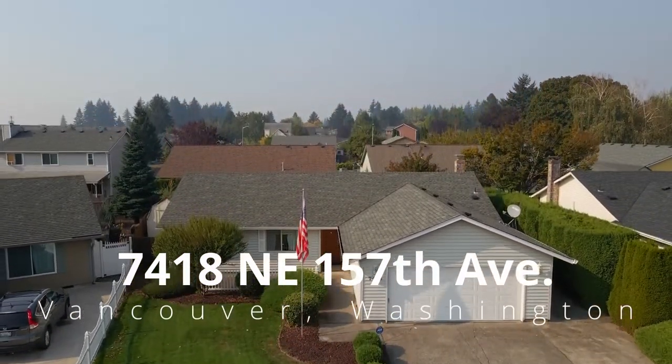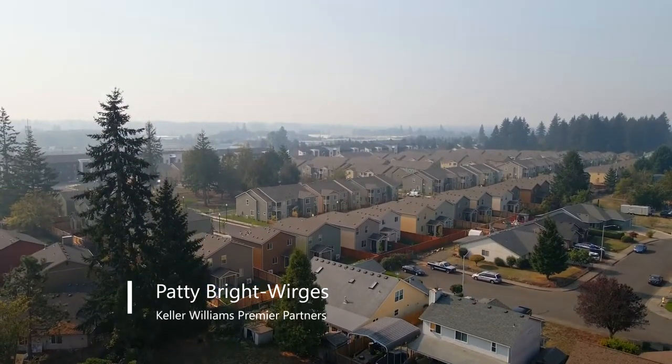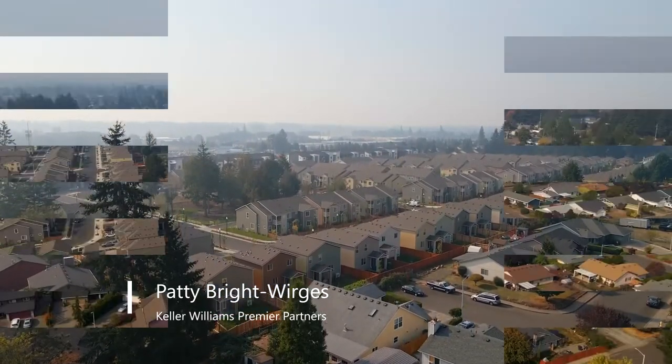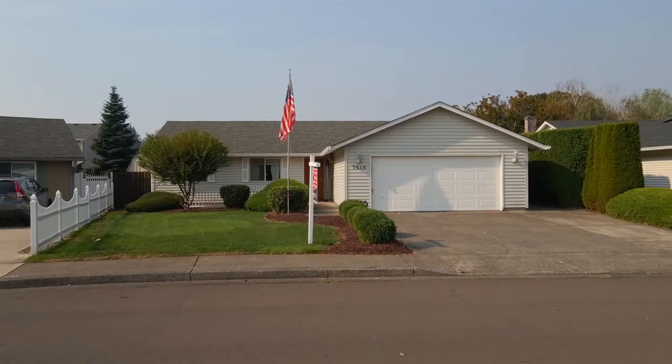Welcome to this delightful one-level home, conveniently located in a quiet East Vancouver neighborhood. It's close to parks, shopping, restaurants, and with easy access to I-205.